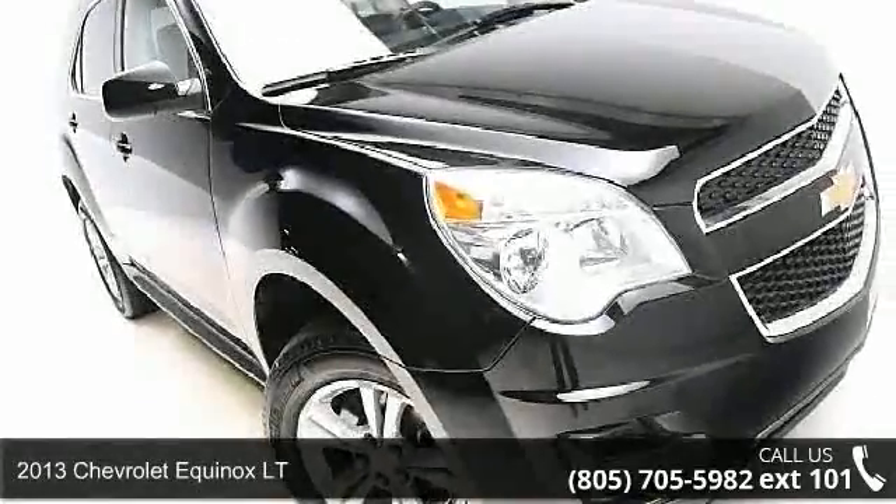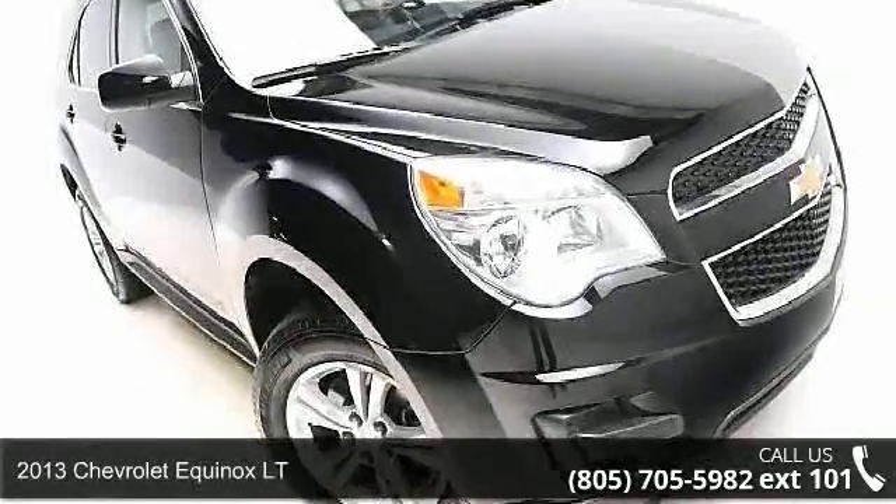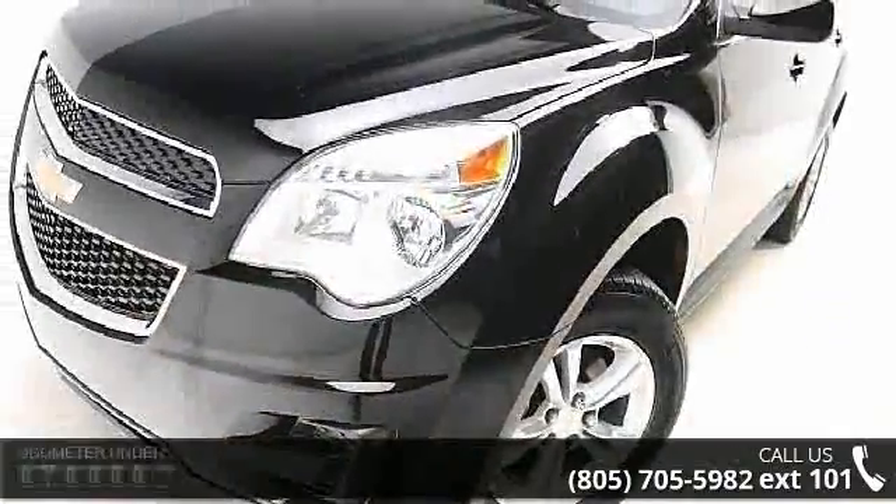Step into the 2013 Chevrolet Equinox LT — this may be the set of wheels you've been looking for. Enjoy these notable features.